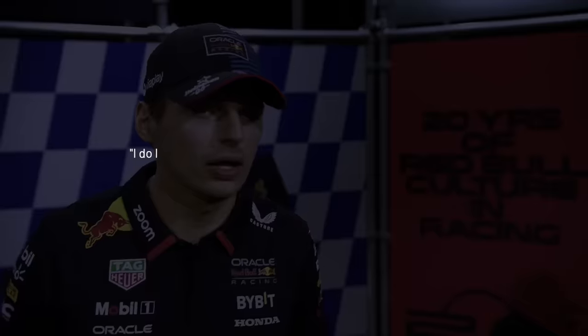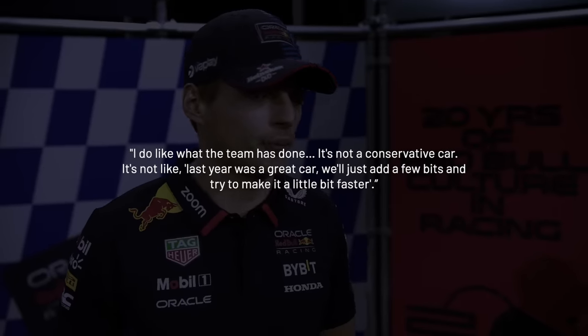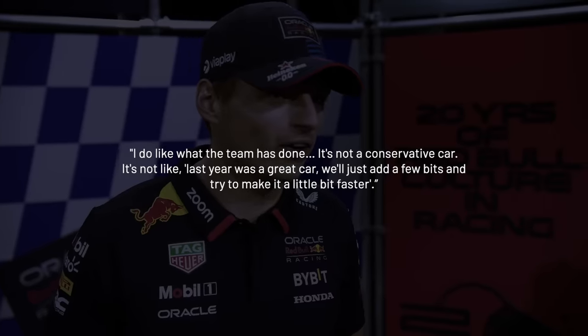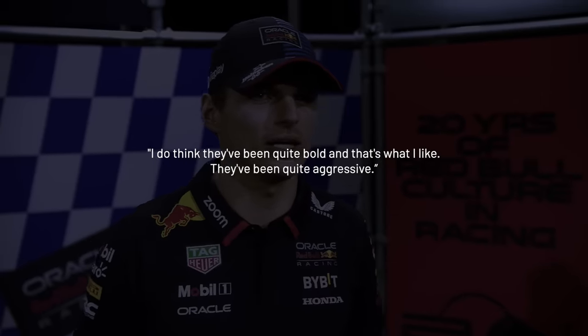But no, as Max Verstappen himself put it, the team's mindset was quite literally the opposite. "I do like what the team has done. It's not a conservative car — it's not like last year was a great car and we'll just add a few bits and try to make it a little bit faster. I do think they've been quite bold and that's what I like. They've been quite aggressive."